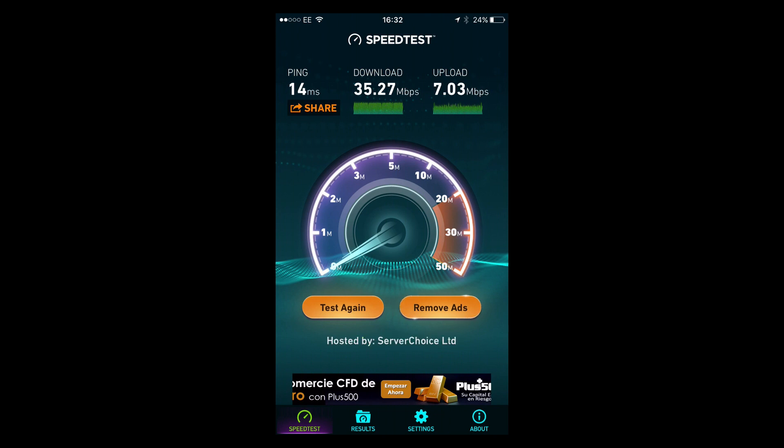Dad, what are you doing? I was just recording a video for your channel. But what game is this? Well it's not a game, it's a speed test — it's an application. I thought your viewers deserve to have something quite interesting and entertaining to watch. Is this entertaining and interesting? It's rubbish. Alright, well have you got a better idea?